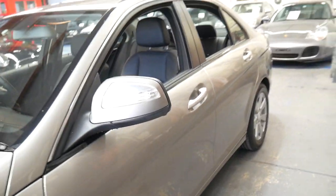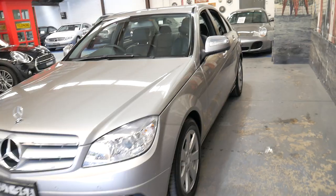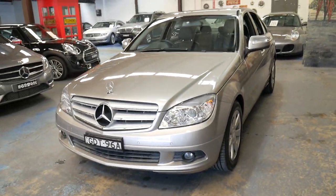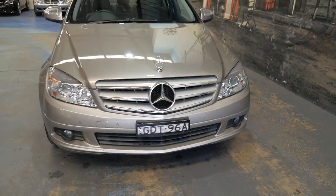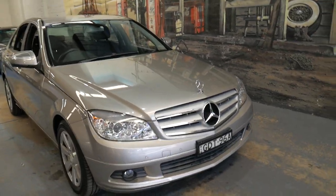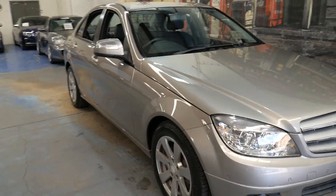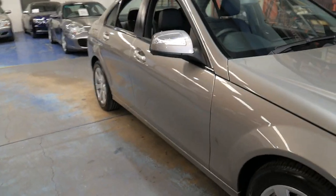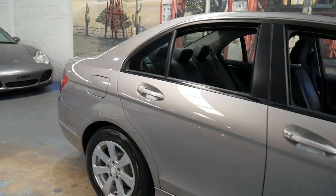We sell a lot of these C-Classes — they're called the W204 series. The model before that was a 203, and even a 203 is a good car. I think these are very good buying for under $15,000 because you do get reliability, economy, and good resale now that it's got to this age and it's under $15,000.